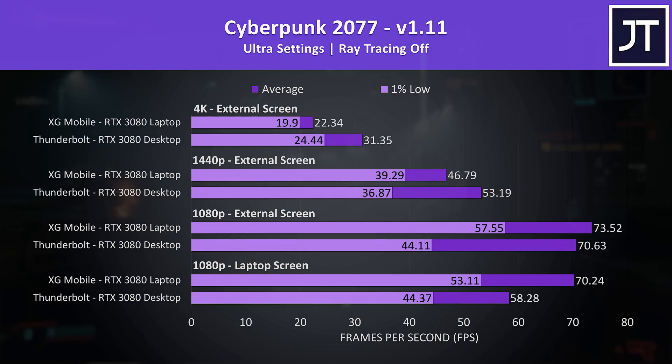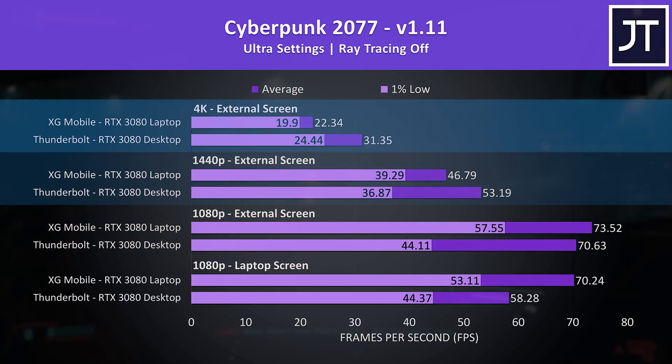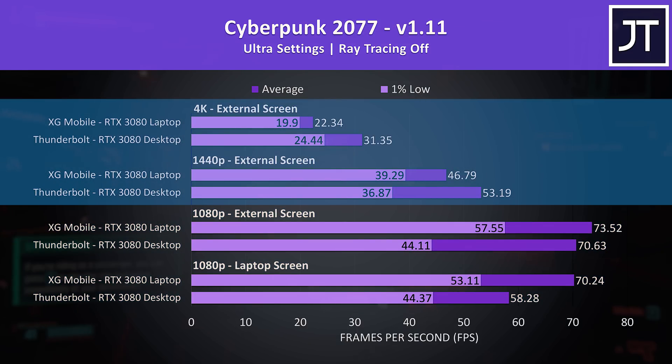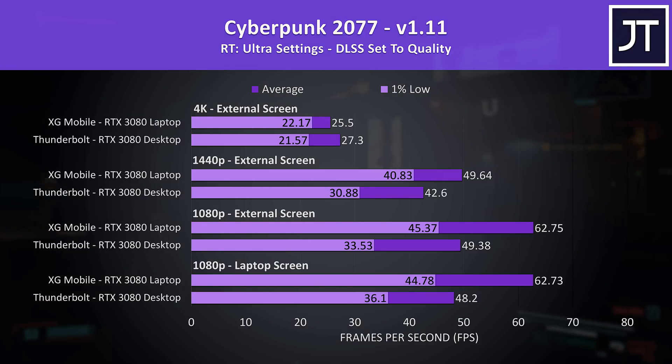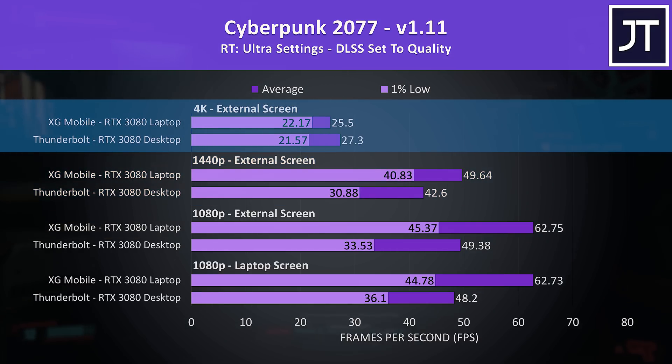Let's start by comparing both setups in 13 different games, then check out price differences and content creator workloads. Cyberpunk 2077 was tested in Little China. With ray tracing off, the XG Mobile was ahead at 1080p regardless of laptop or external screen, but at higher resolutions like 1440p and 4K, the Thunderbolt enclosure with the desktop 3080 was doing better. With the RT Ultra preset and DLSS set to quality mode, the XG Mobile makes a comeback and performs better at 1440p, though the Thunderbolt setup was still ahead at 4K by just a couple of FPS.